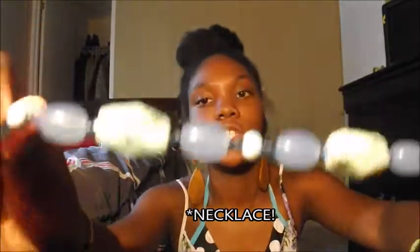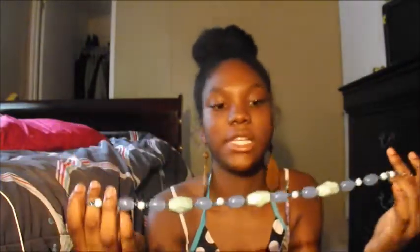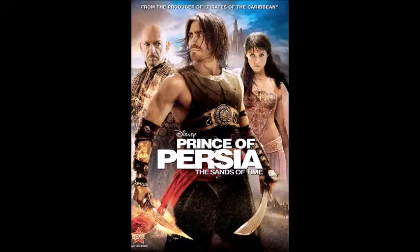I got this bracelet and it just reminds me of the color of the ocean — it's so clear and pretty. The next one reminds me of Prince of Persia, I think because the night I got it I watched that movie. It has all these beads with a loop thing, and I just feel like I'm gonna look bomb because I have big curly hair and it's gonna really bring out the hair even more.